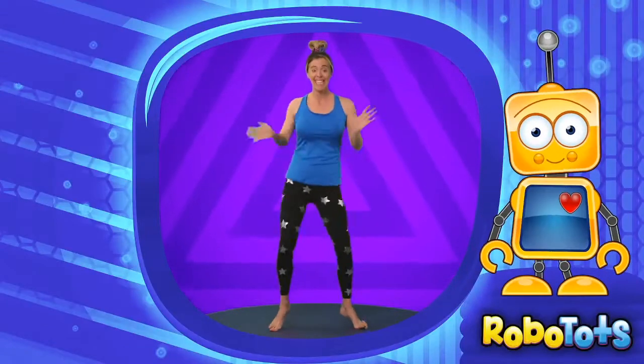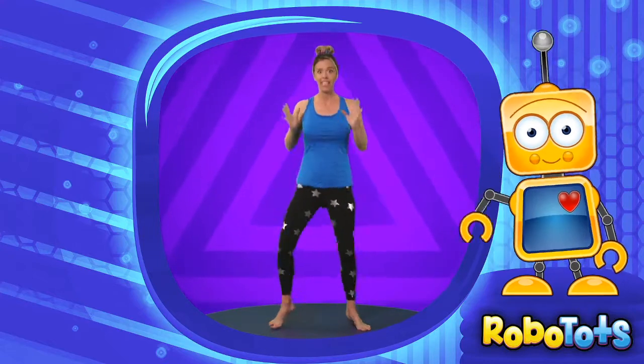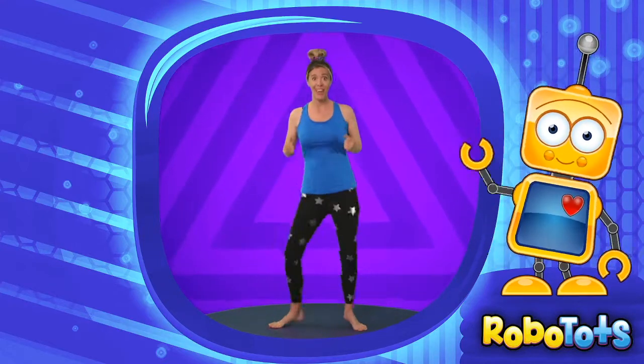Hi kids! Today we're going to get moving with the alphabet. We're going to do exercises for each letter. Are you ready? Everybody stand up and let's get going.